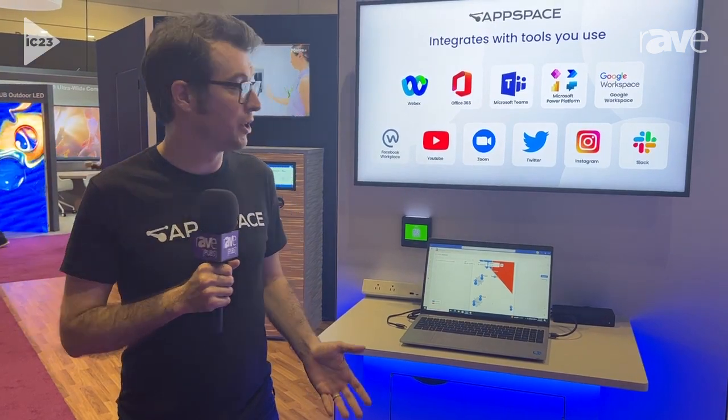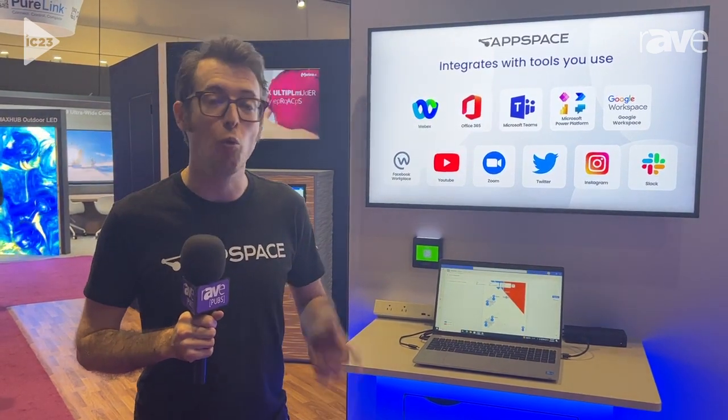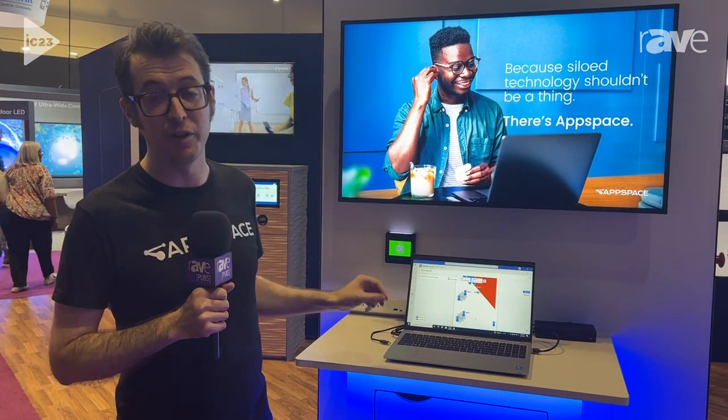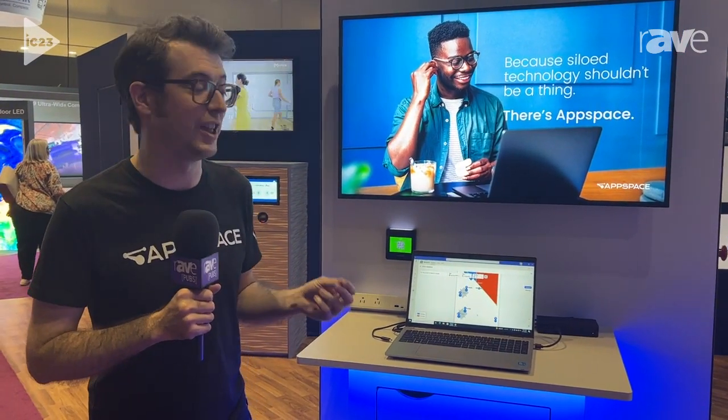Hey everyone, this is Will White at AppSpace here at Infocom 2023, showing off AppSpace's solutions for desk booking. AppSpace is a workplace experience platform, and one part of that is managing the physical workplace, including desks. We've actually got a few different things here because there's a lot that goes into that process.